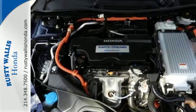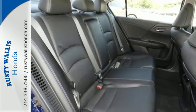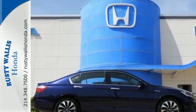It's eco-conscious in every detail, from the Earth Dreams Hybrid engine technology to the regenerative brakes. It all adds up to a smaller carbon footprint, all with the Accord convenience you expect.